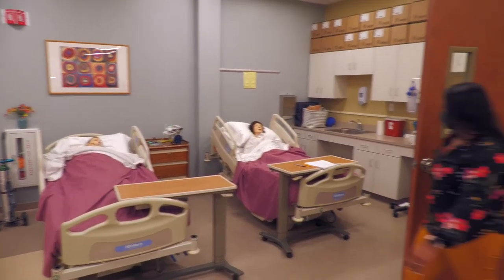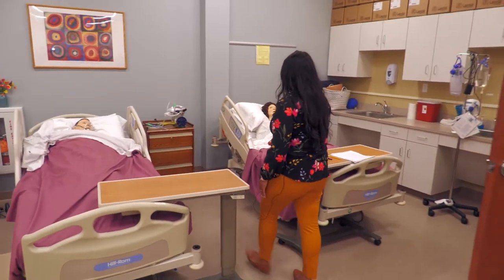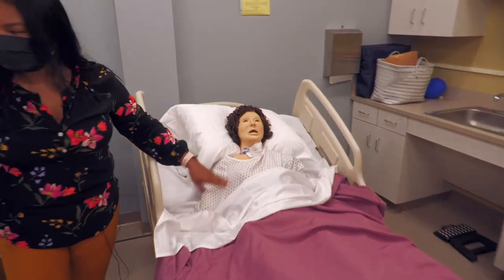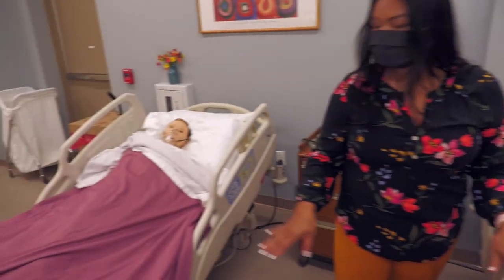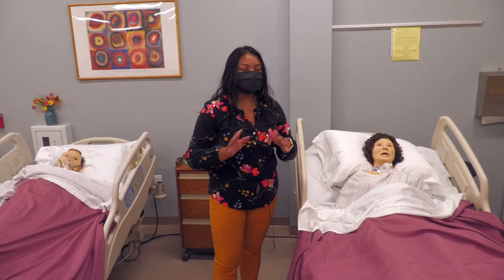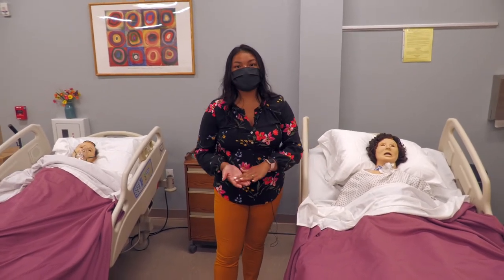And over here, some more mannequins. This is another lab area that you'll be working with as our students in our program. When you come onto campus, you will be working directly with other students and your instructors carefully, until you go out so you can practice what you learned here in the real world.